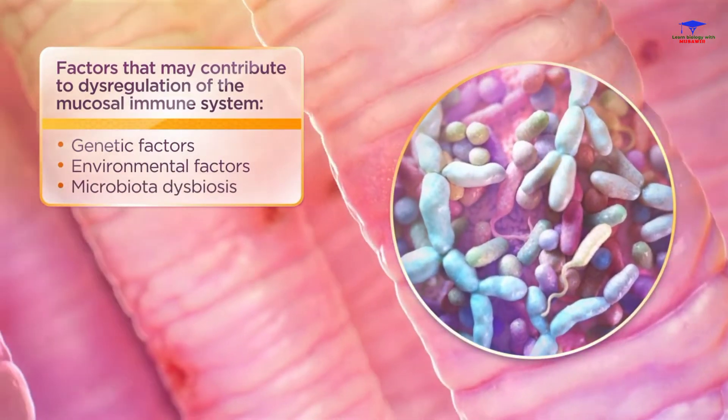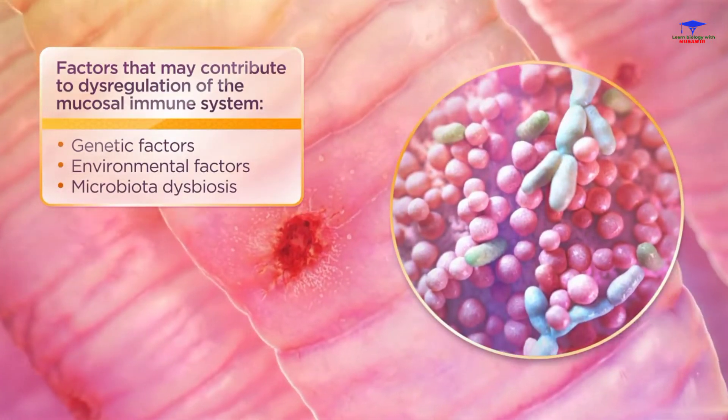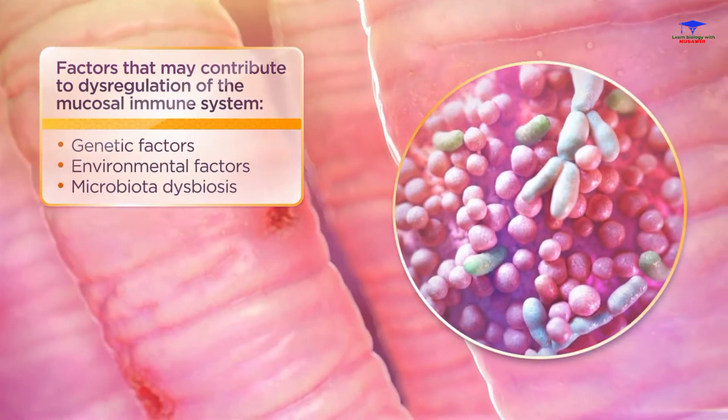Intestinal microbiota dysbiosis — a definitive change of the normal gut microbiome — is also believed to play a role in the pathogenesis of Crohn's disease.